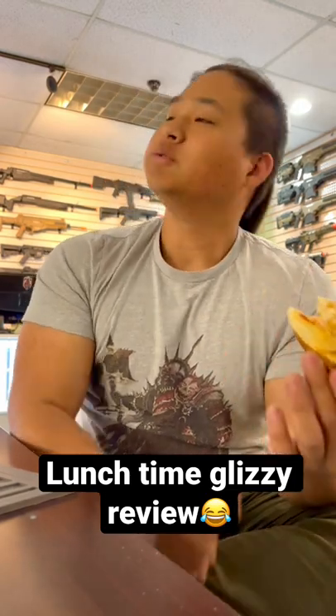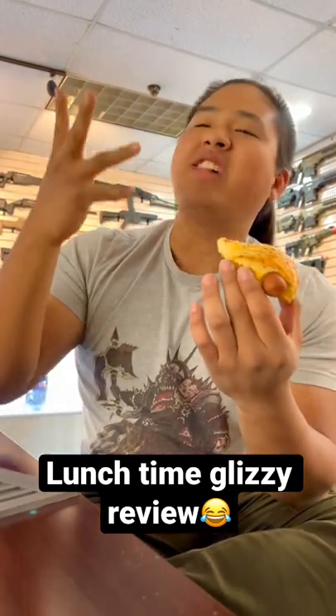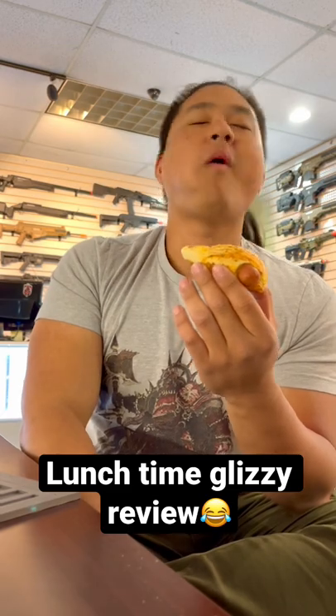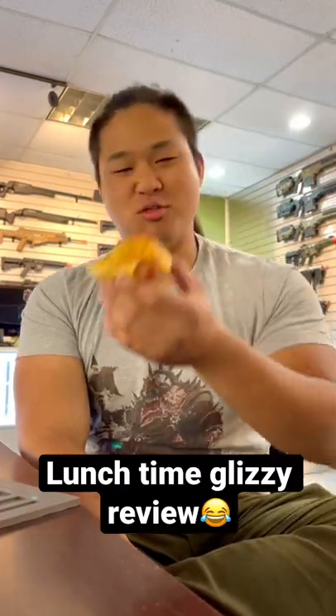Mmm. First thing first, the butter — you can taste the butter. That puff pastry thing is puffy. I can get the herbs, the thousand mystery spices that go into a glizzy. Perfection. Catch you on the next one.